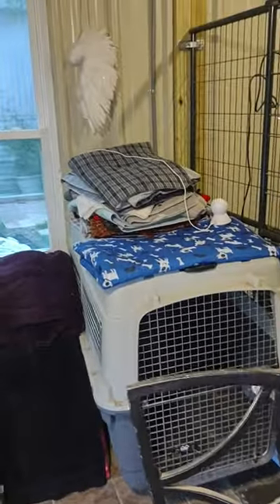We have an extra dog crate in here, lots of puppy pads. We have cameras — there's another camera up there — so we can keep an eye on the puppies.